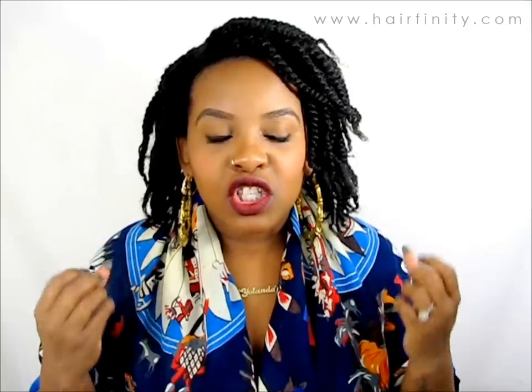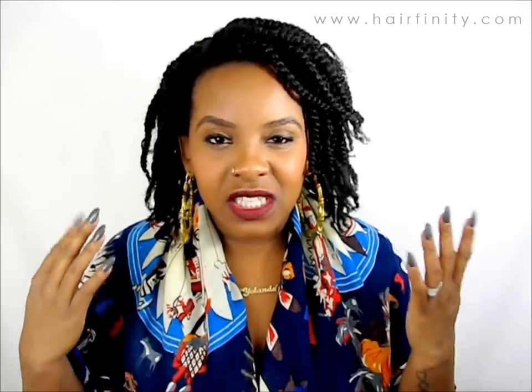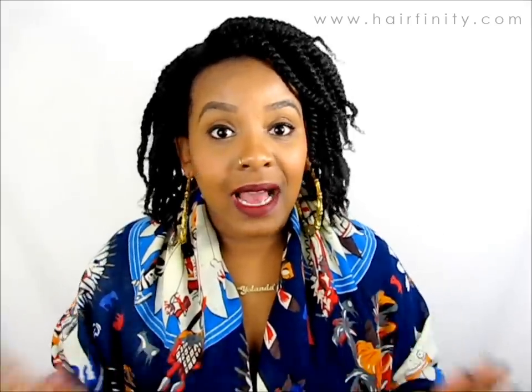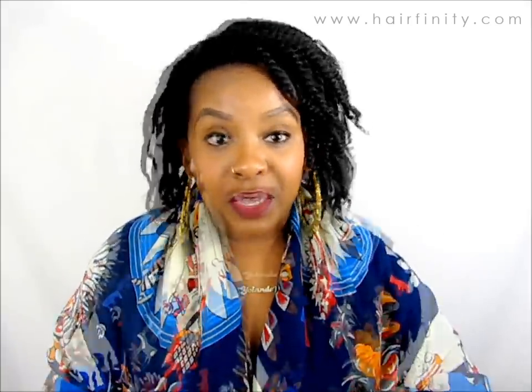So far I've noticed a lot of growth and a lot of thickness, even though you can't tell right now because my hair is twisted. But it's actually a good thing my hair is twisted, because I would never usually wear twists — they're normally so thin and limp. This is nothing compared to how it used to look.